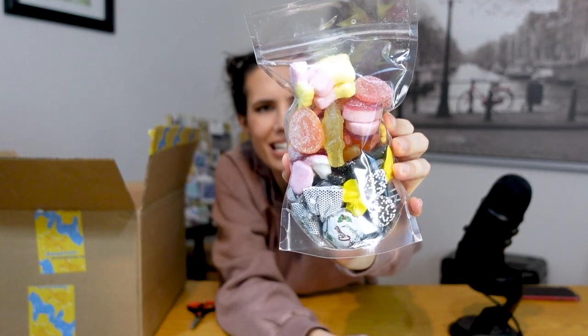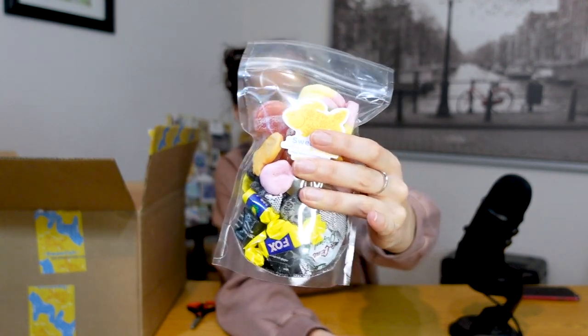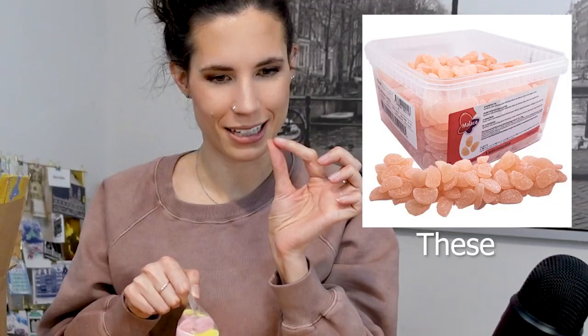I don't know the names of these candies, but I recognize them. I think I recognize all of them. There's kind of like an orange-yellowish ghost one. My favorite candy from Sweden would be the tutti fruttis — which is technically Finnish, isn't it? — and then I like the gummy watermelons. I don't see any in here.